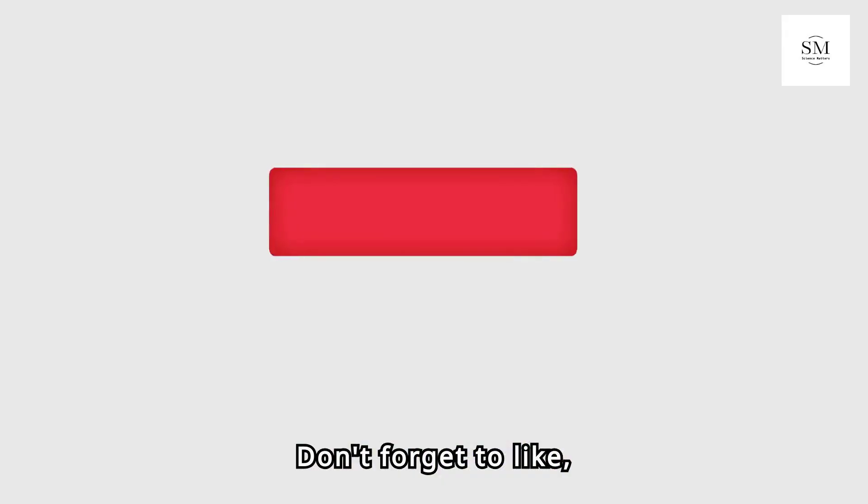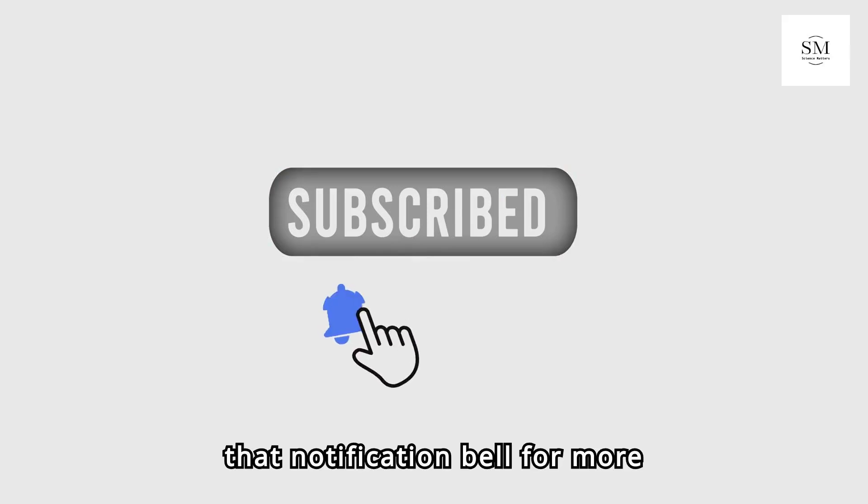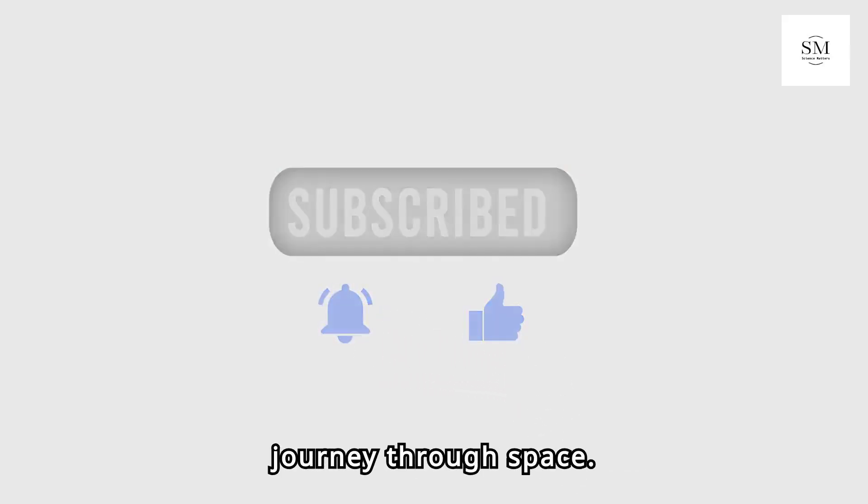Don't forget to like, subscribe, and hit that notification bell for more exciting updates on our journey through space.